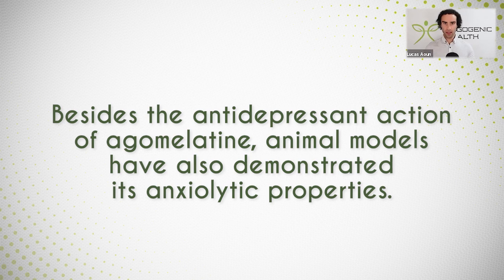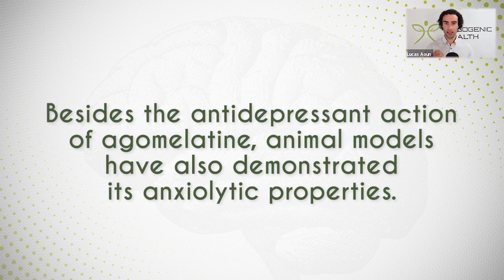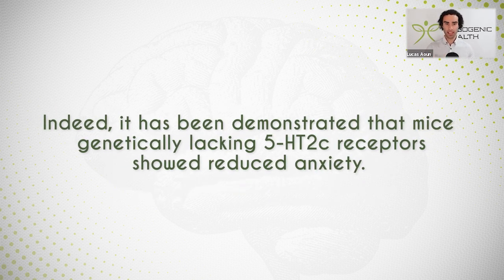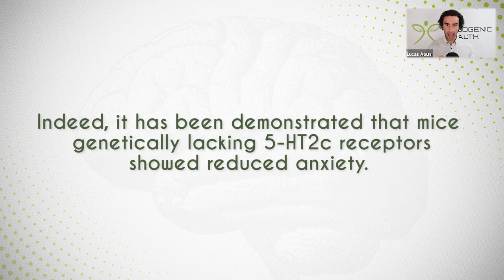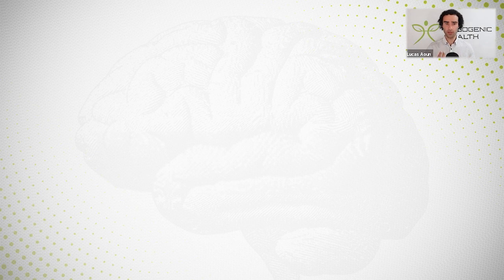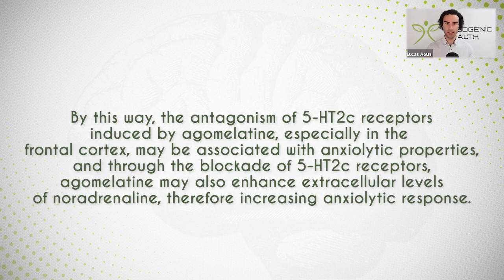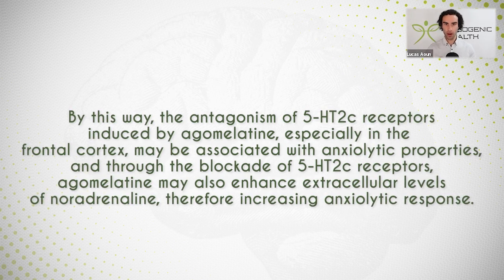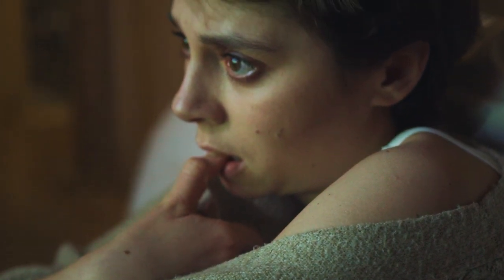The other unique property of agomelatine is that it reduces anxiety, and it does this again through the 5-HT-2C receptor. Studies found that mice genetically lacking 5-HT-2 receptors showed reduced exploratory anxiety. The antagonism of the 5-HT-2 receptors induced by agomelatine, especially in the frontal cortex, may be associated with anxiolytic properties. Through blockade of these 5-HT-2 receptors, agomelatine may also enhance extracellular levels of noradrenaline, therefore increasing the anxiolytic response. This is often noted amongst many biohackers and anti-aging enthusiasts — when they use agomelatine, they see a reduction in anxiety and an improvement in mood and stability.